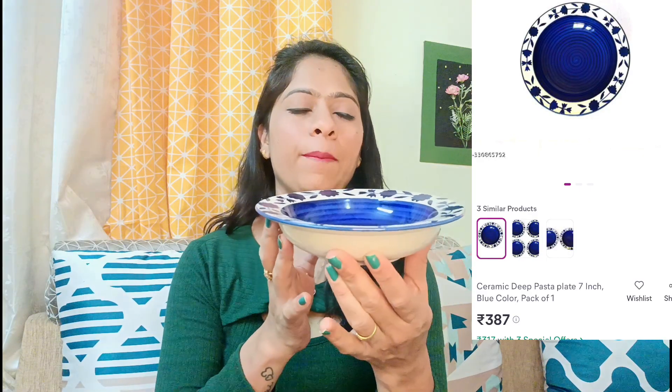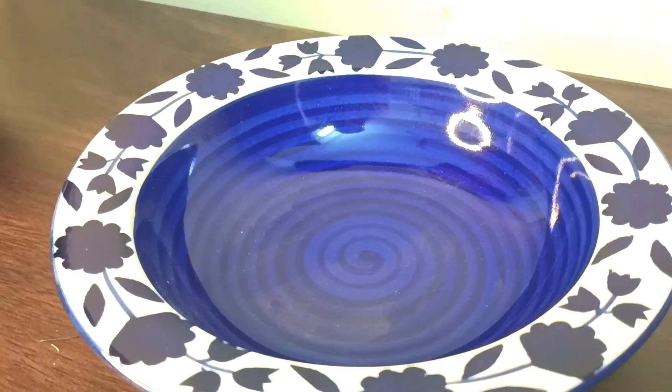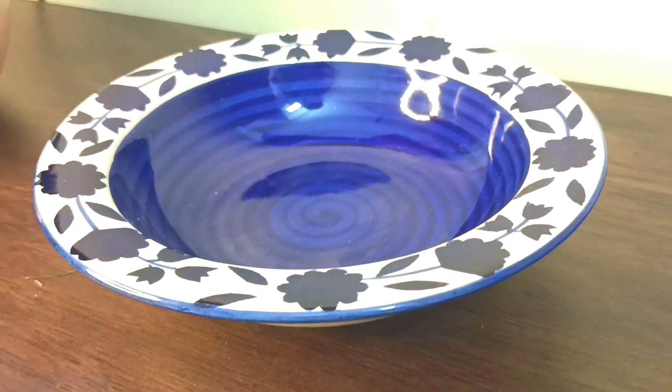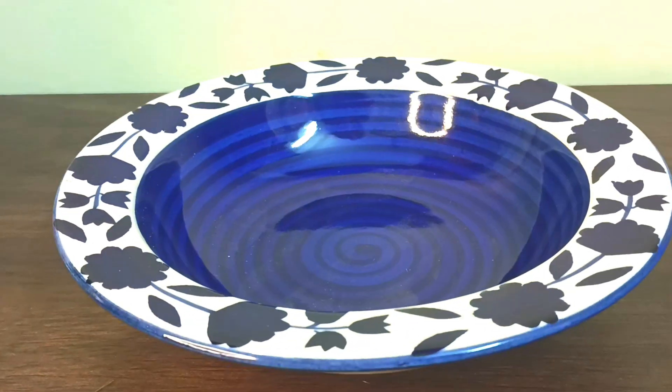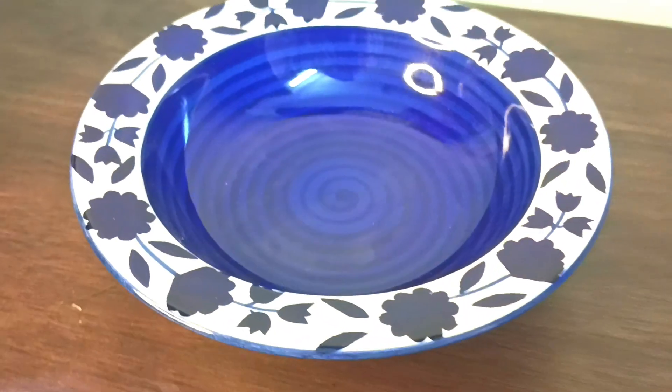The second item is a daily use kitchen product. This is a very good bowl — it is a pasta bowl. It can be used for serving your children. You can serve noodles or pasta in it. It will feel very nice to serve your children in it. The ceramic material is very nice.